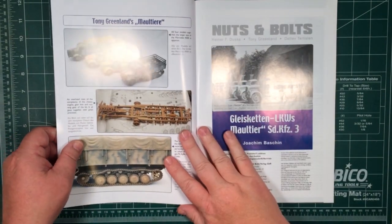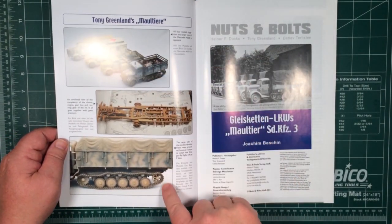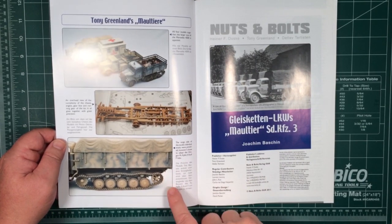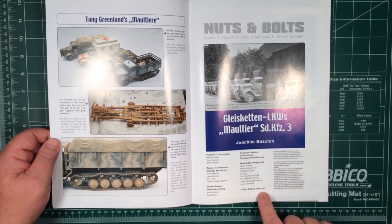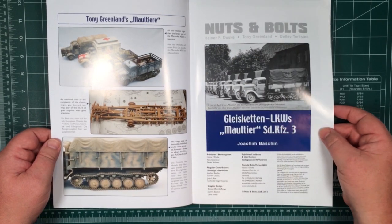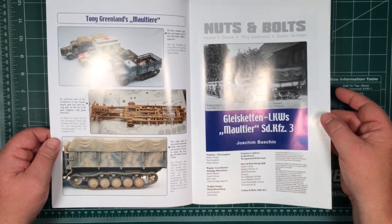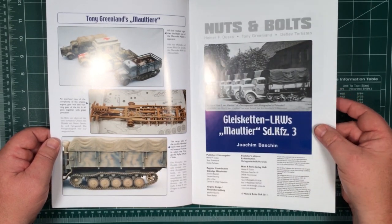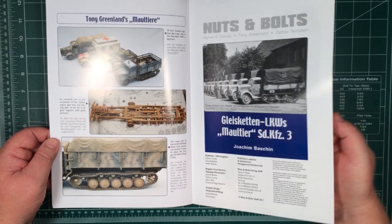So I open it up, and there are some models featured as part of this book — I'll point those out later. Published 2011, so the model stuff is all pretty much up to date. Obviously the technical information about the Maultiers is still correct and pretty in-depth.